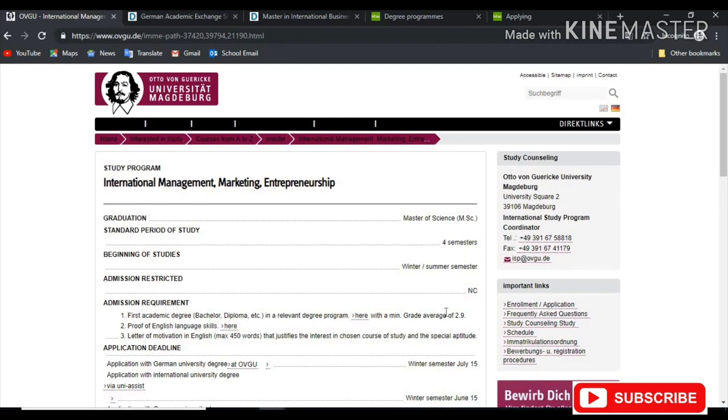Here you have Applying, Admission Requirements, and Application Procedures. You can just read through all of this and decide if you want to apply to that school. As an example of a Numerus Clausus course, we have International Management, Marketing, Entrepreneurship — and it says Admission is Restricted. That's just to show you an example of a restricted course.